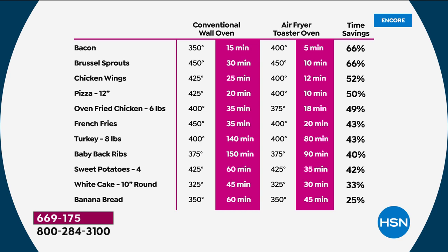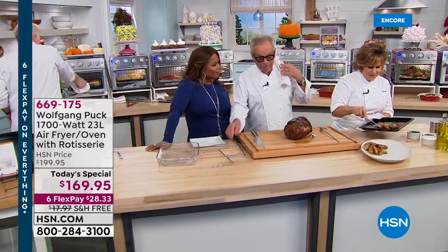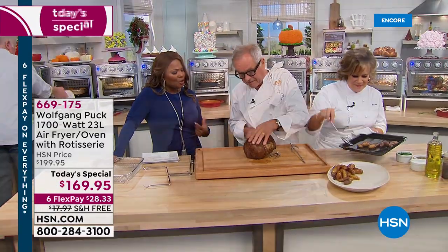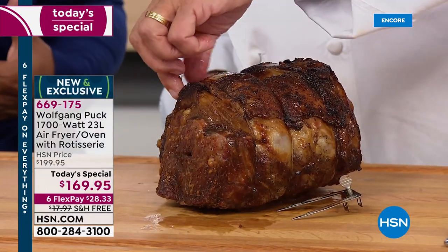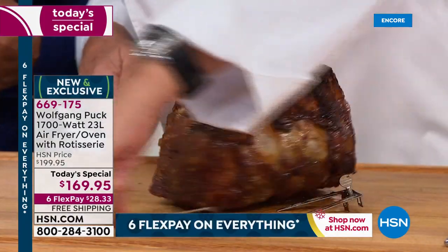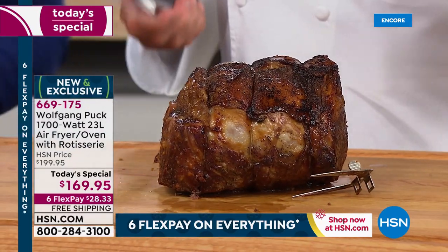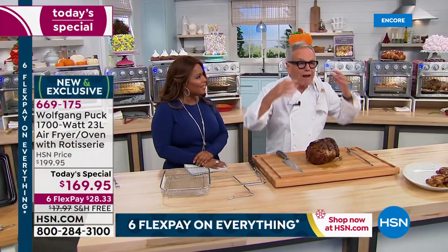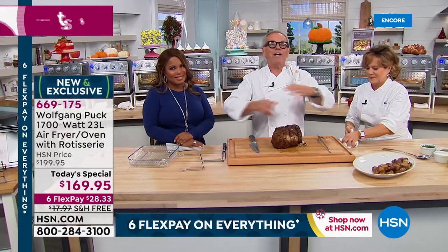I put it on the rotisserie — you can see the rotisserie spit here — because it's self-basting. So if you make a roasted chicken or any roast, it's self-basting and comes out amazing. That's why Wolfgang has been here all these years — he really wants us to be able to replicate the meals he prepares in his fine restaurants.